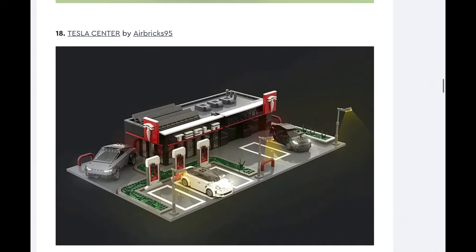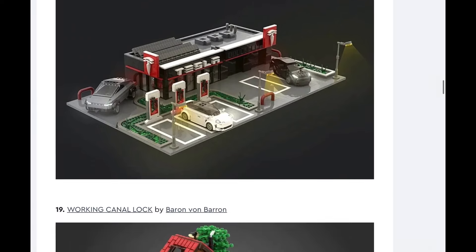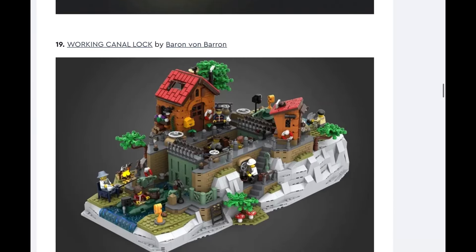Next up, Tesla Center. No, I don't think so. I don't have too much to say about this quite frankly, but generally just no — I don't think LEGO would make it. It's kind of a cool idea, but just not something I see them doing.